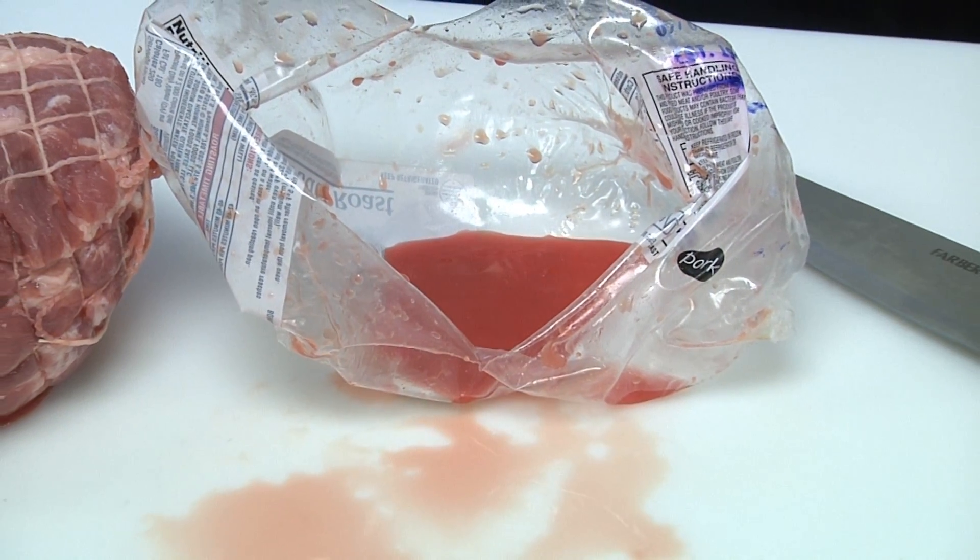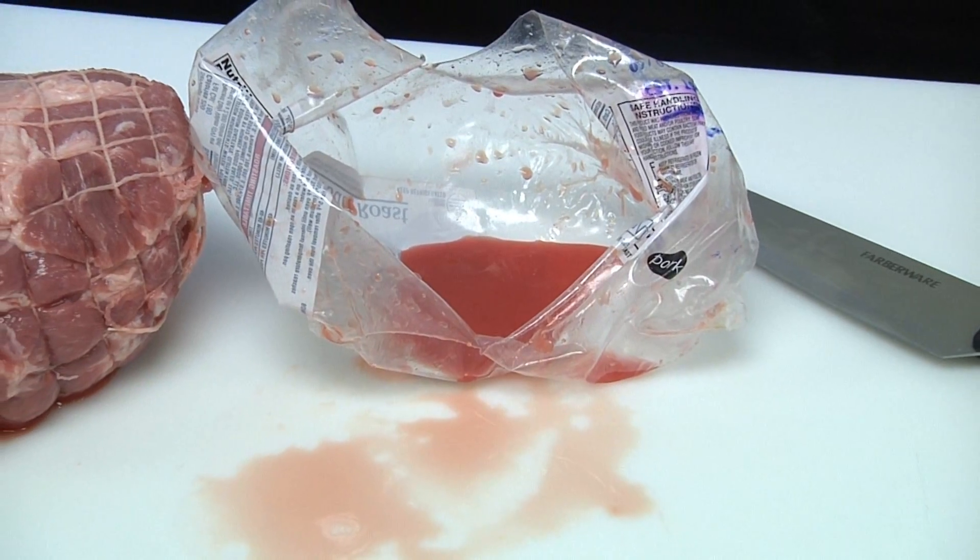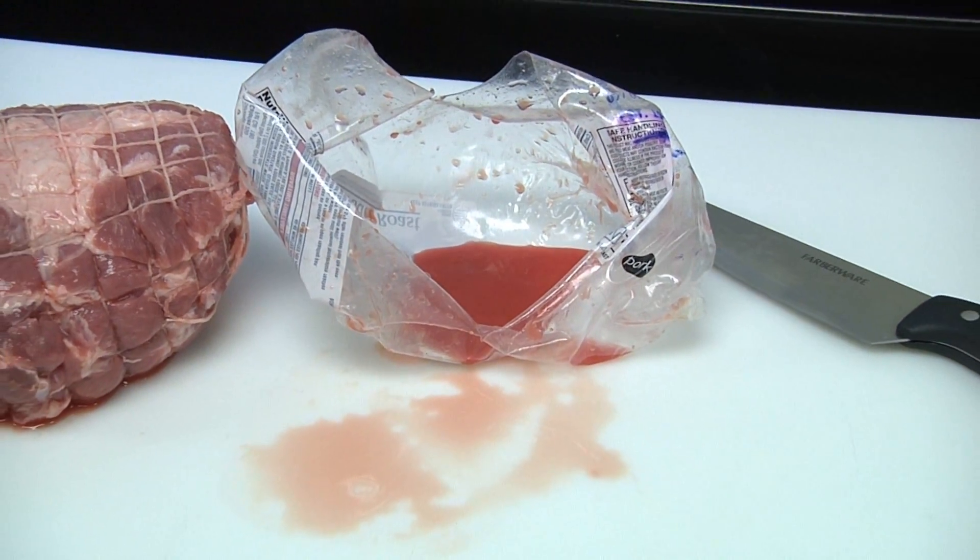A lot of the driving force behind meat color is a little protein called myoglobin. The reason you're seeing this pink color in pork is that pork is harvested at around five to six months of age, whereas beef is harvested between 16 to 18 months. As the animal gets older, it develops more myoglobin. A clear example of this is veal — young beef — which is pink like pork because it's harvested at a very young age.